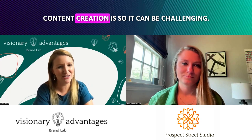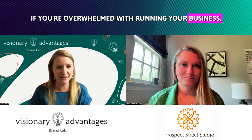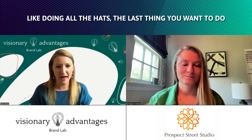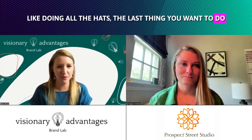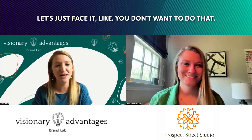And I get it. Content creation can be so challenging if you're overwhelmed with running your business, like doing all the hats. The last thing you want to do is come up with a reel for Instagram. Let's just face it — like you don't want to do that.